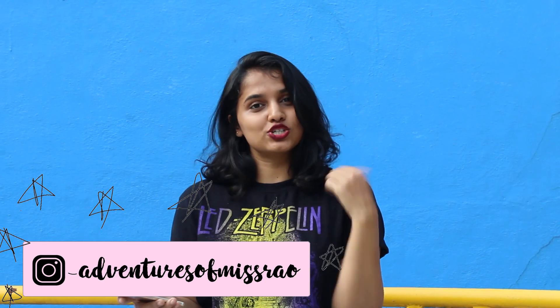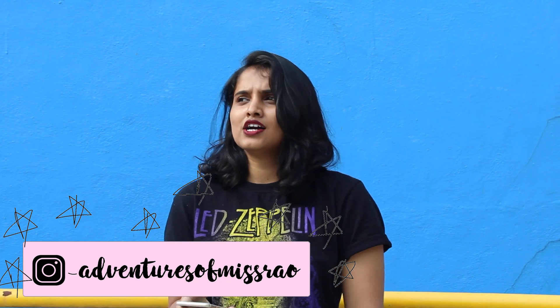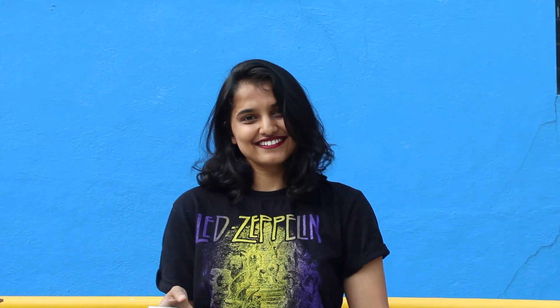That's it for today's video! If you enjoyed it, please make sure you like this video and subscribe to my channel. In the description box below, I've mentioned all the details about the items I've purchased, so you can have a look. I've also left links to my socials, so make sure you go ahead and follow me. I'll see you guys in the next video — bye!